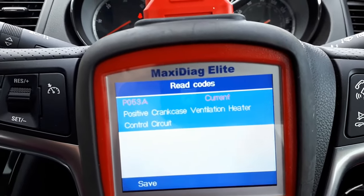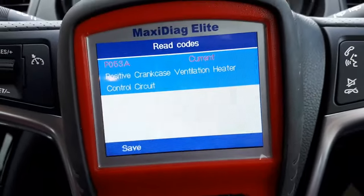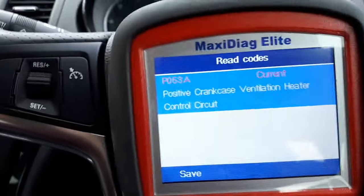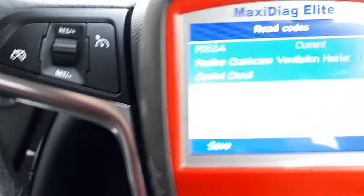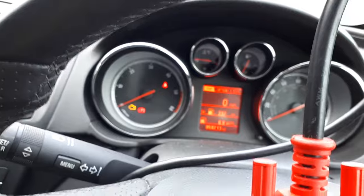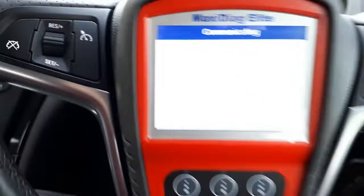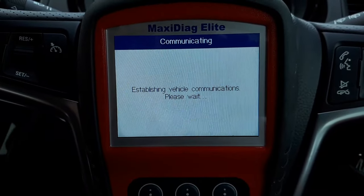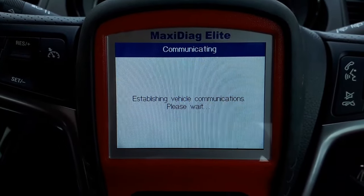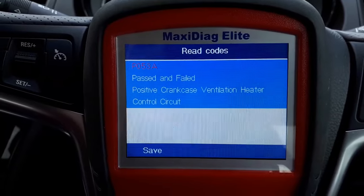I'll erase the fault and do another ignition on and off to see if the fault is still there. The problem has now been fixed, and I'll erase it from the system as well. As you can see, the message is not coming on now because the fault has been erased. I'm going to go to 'Read Codes' again to make sure there are no other faults. We only got a pass/fail fault, so I'm going to erase that too.